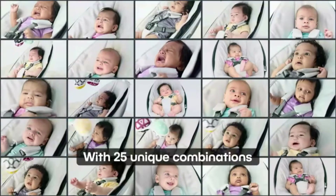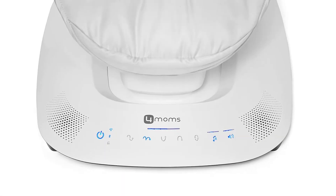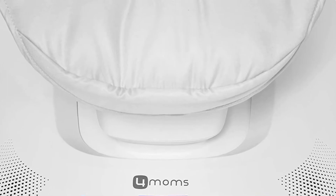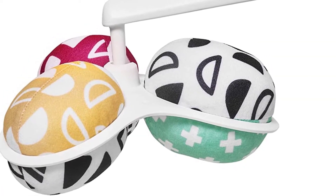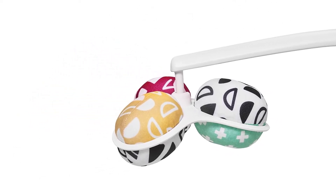The latest version of this swing has even more bells and whistles. You can integrate the swing with Amazon Alexa and Google Home for hands-free soothing, and the Bluetooth functionality is even better. The MAMARU now also has a convertible 3-point to 5-point harness, a modernized touch-sensitive control panel, and a reimagined machine-washable seat. Consider it the Rolls-Royce of baby swings.